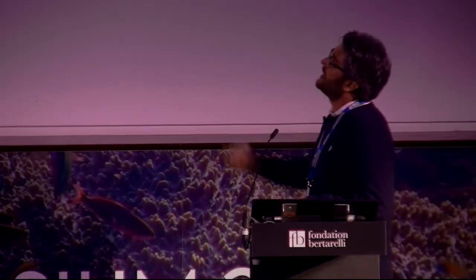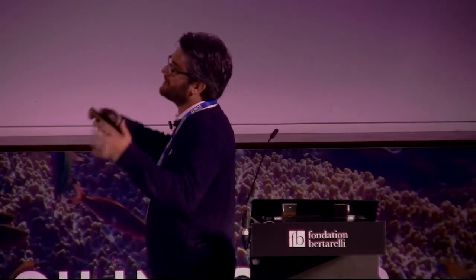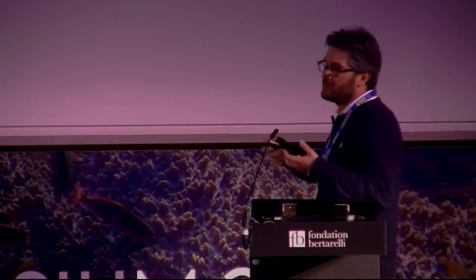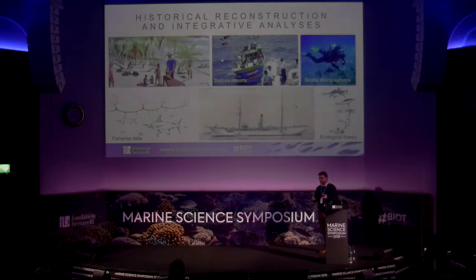We combined this reconstruction with seizure reports — every once in a while, patrolling boats in the area can intercept fishers and record all the catches — scuba diving surveys, fisheries data, historical scientific surveys, and macroecological theory to come out with a baseline of coral reef sharks in the area.